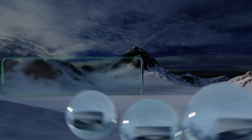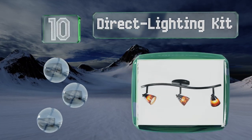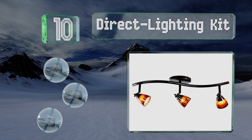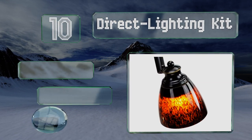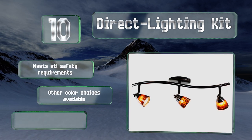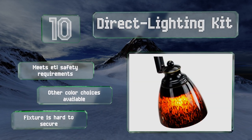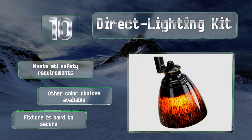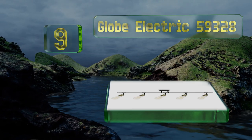Starting off our list at number 10, the Direct Lighting Kit offers an ultra modern look with its curved bar and eye-catching brown glass shades. It comes with three GU10 halogen bulbs, but note that they are rather dim, so you might want to purchase brighter alternatives. It meets ETL safety requirements and other color choices are available, however the fixture is hard to secure.